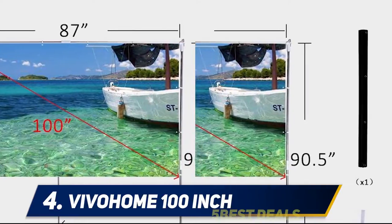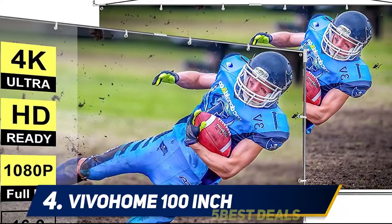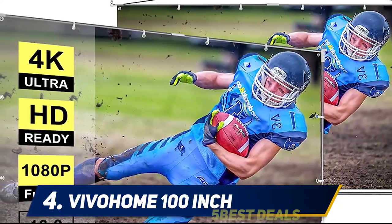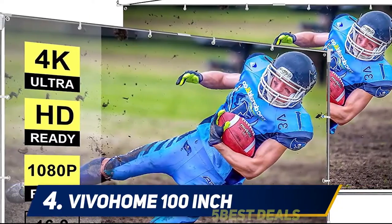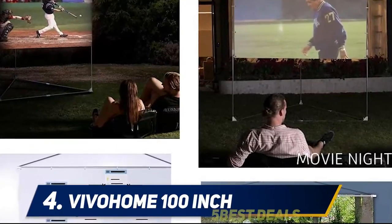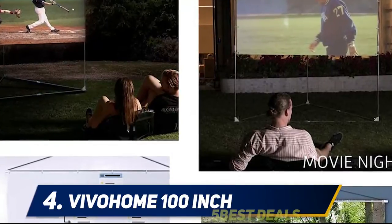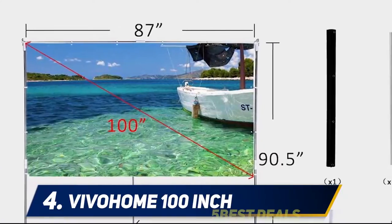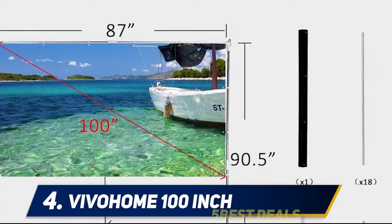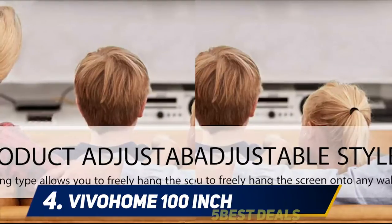Made of white plastic theater-grade material, the wide screen delivers high-definition images. It's easy to clean, flame retardant, anti-crease, and odorless. As a two-in-one premium screen, it can be used in two ways — standing or hanging — with hardware and instructions included.